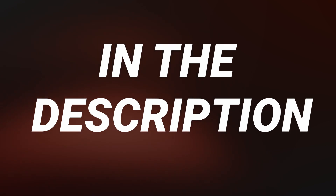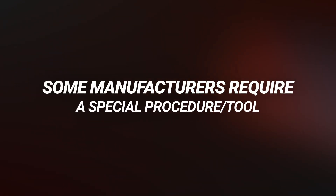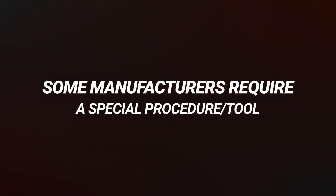I'll leave the one that I use in the description below. It's also important to note that some manufacturers require a special procedure or tool in order to check the fluid level.